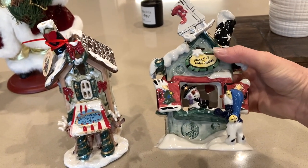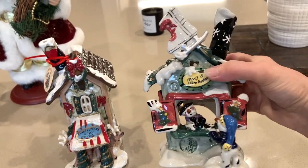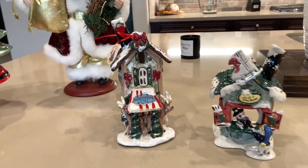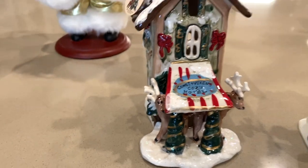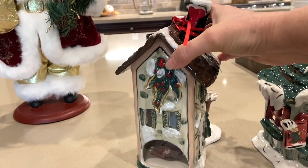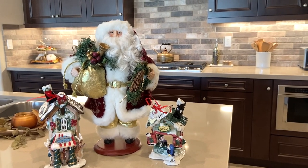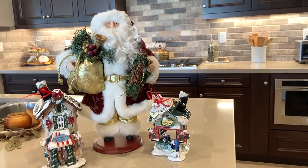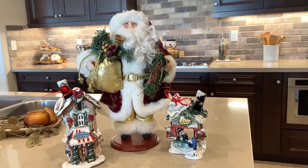These are for tea light candles — this one is Frosty's Skate Rentals, a snowman with green colors, and this one is the Reindeer house: 'Comet and Vixen's Cozy Hotel,' which is so cute and also has all the green colors I'm going to be using. I'm thinking these will make a cute little vignette with the Santa, and I'll probably put some other little things around and almost make it like Santa's little village — that's kind of my thought for this.